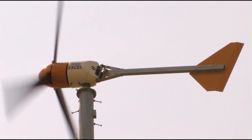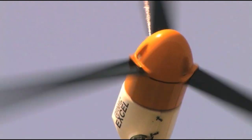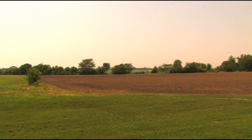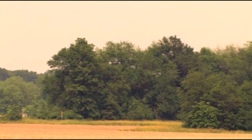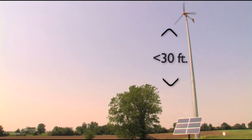To generate electricity, your turbine needs approximately 7 mph wind speed, and the higher the wind speed, the greater energy your turbine will produce. Flat open farm ground is the ideal location, but if you have trees, buildings, or other obstructions, you can invest in a taller tower. You just need to have your turbine's blades at least 30 feet higher than anything blocking prevailing winds.